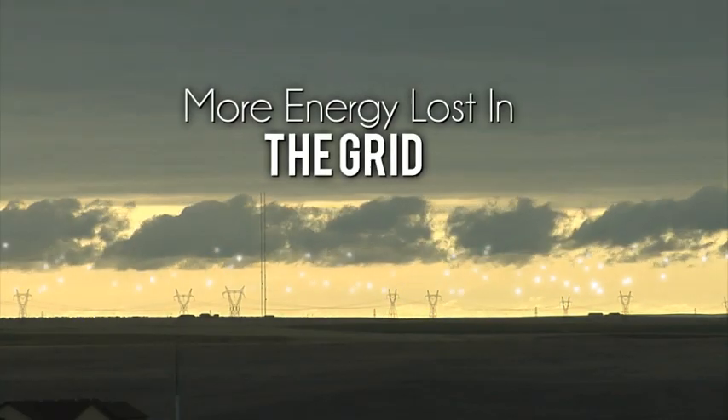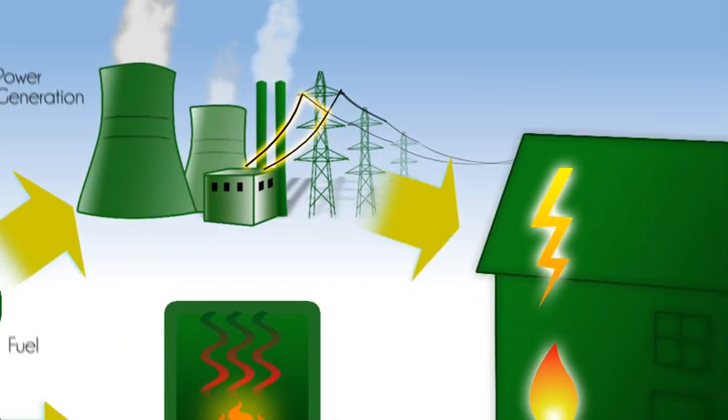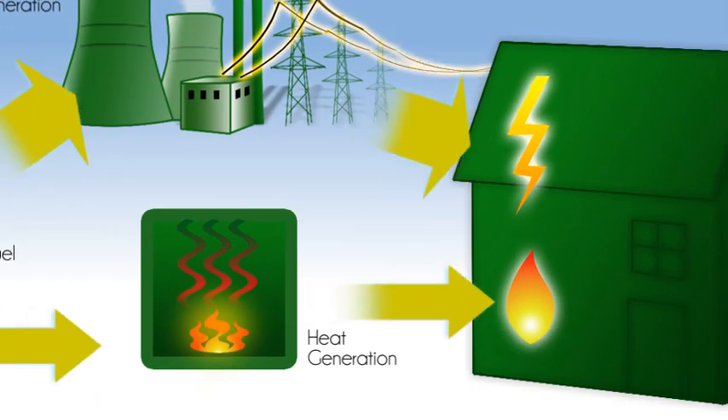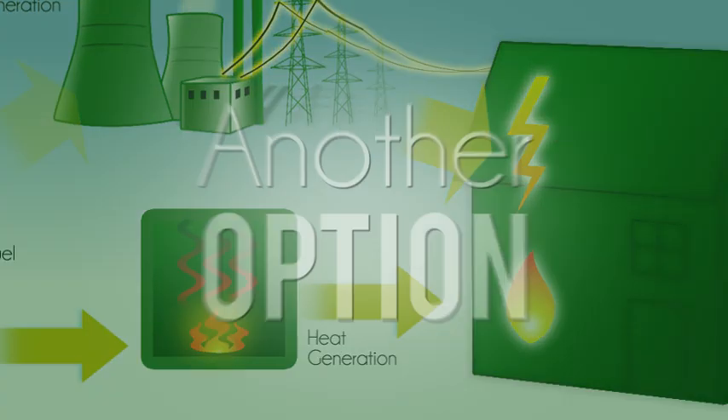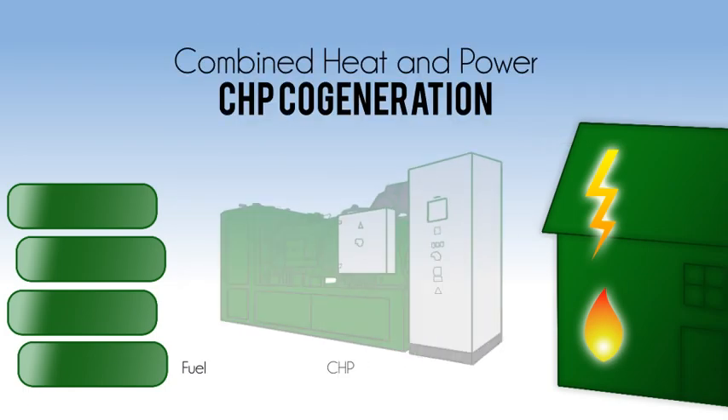The other 62% is released into the atmosphere unused. More energy is lost as the electricity travels through the grid to reach its destination. And additional energy is required to heat boilers for the separate generation of heat. But there is another option: combined heat and power, CHP cogeneration.